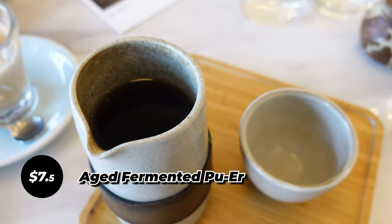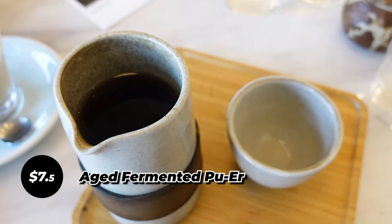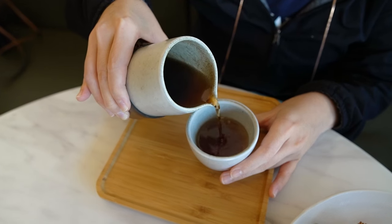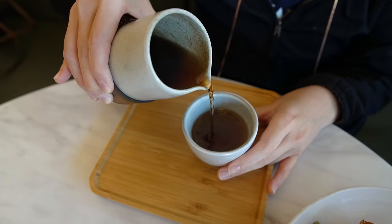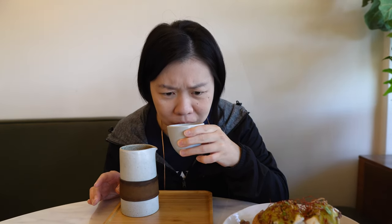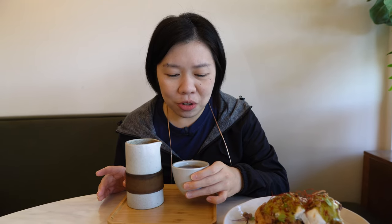I ordered the house exclusive tea. They are also passionate about tea, not only coffee. The tea is also sourced from Yunnan — this is the aged fermented pu'er tea, one of their most popular teas from this cafe. Look at the presentation, super cute — I love this little jug and we can pour into this little mug. I'm not an expert in tea but I really like drinking tea. This is an 11-year-old fully fermented pu'er tea.